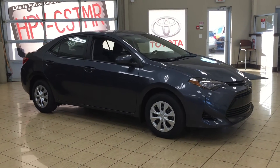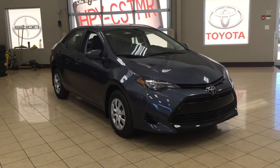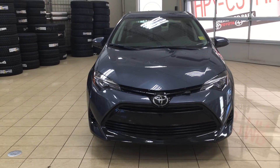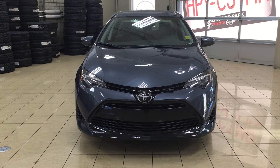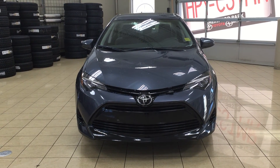Thank you so much for watching this video today. If you have any questions, please visit us at 31 Automall Road in Sherwood Park, Alberta, Canada. The phone number is 780-306-1005, or visit our website at sptoyota.com to reach us by email. Once again, thank you so much for watching — if you have any comments or additional questions please leave them in the comment section below. Make sure you have a great day and I hope to see you next time.